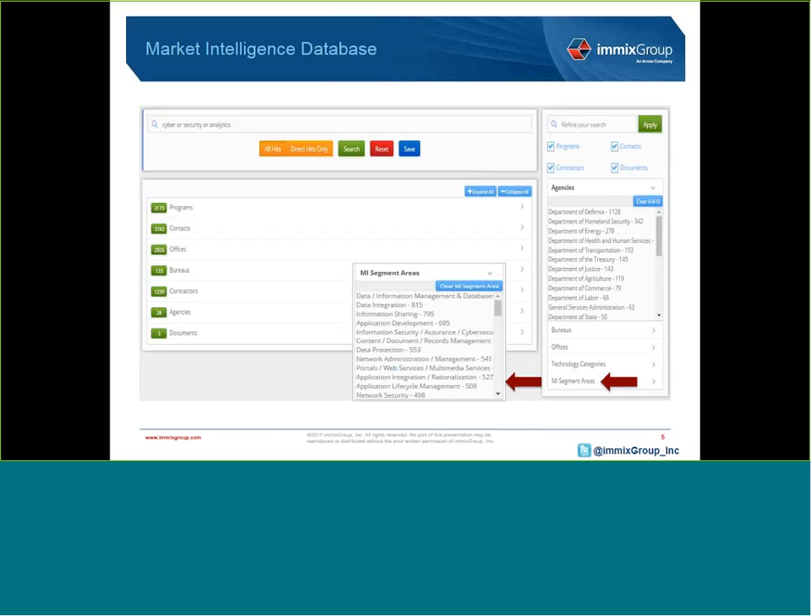What the MI team did was create 68 technology segment areas as a way to bridge the gap between the way government talks about technology and the way industry talks about technology. We built a database and tagged all 7,000 line items with our 68 segments so we can easily search on a specific technology term and find the right opportunities. In this example, we searched cyber, security, and analytics, and were able to quickly identify over 3,100 programs and 3,700 contacts specific to those technology terms.